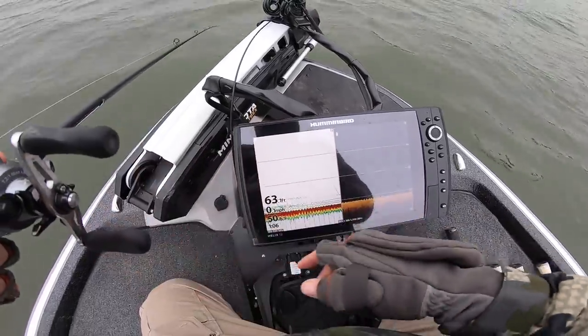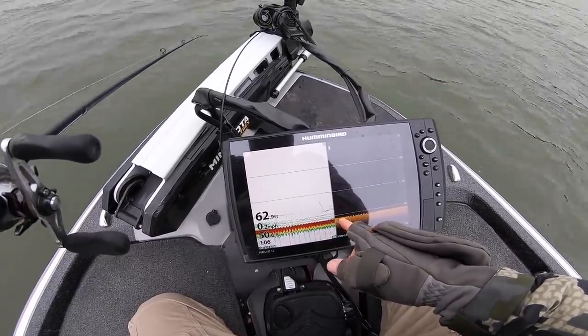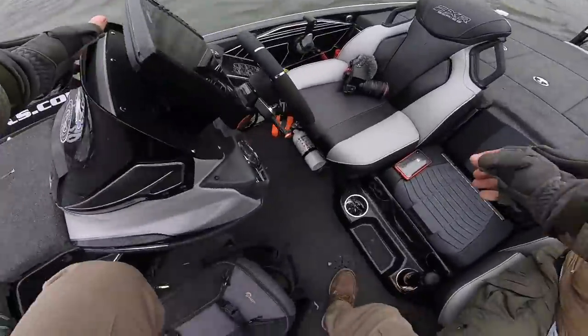I'm going to stop it right there just above them. Not wanting to dance here. Try this again. It's pretty tough with the wind.